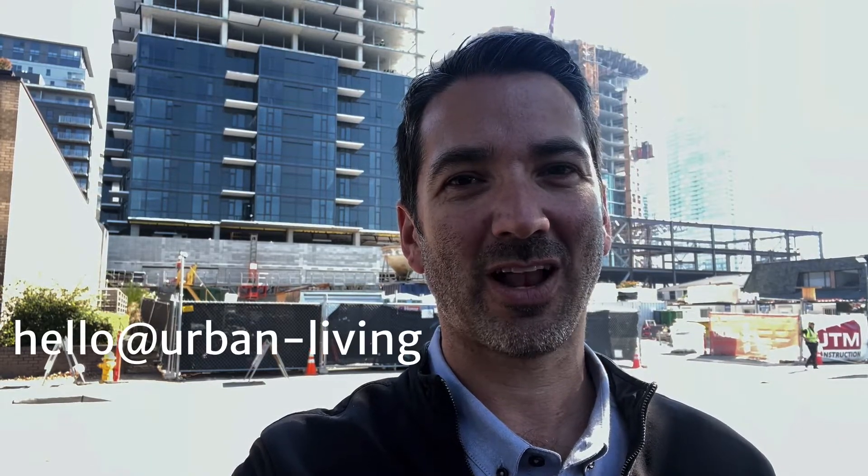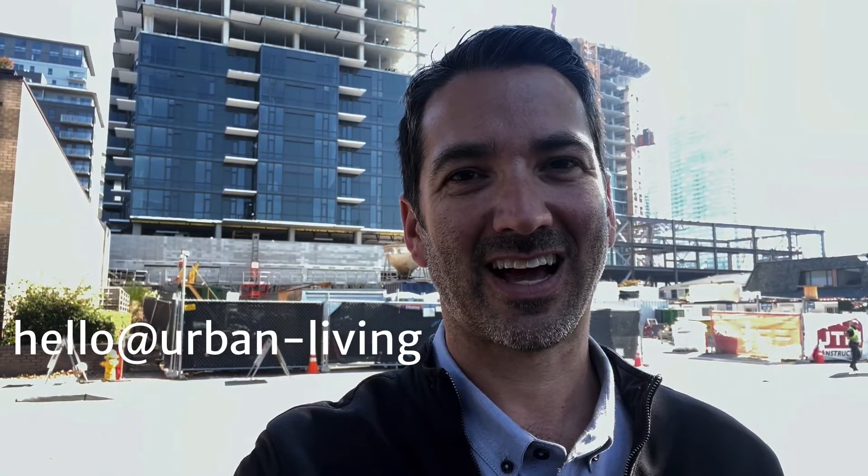Thanks for watching and coming on this hard hat tour with us. If you want more updates on Avenue Bellevue or other area condos, just hit like or subscribe. And of course, if you need a real estate agent — someone to help you navigate through all of this — we'd love to help. Just reach out. Thanks a lot.